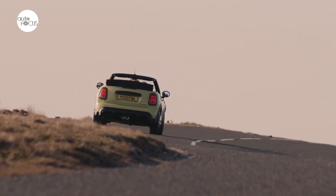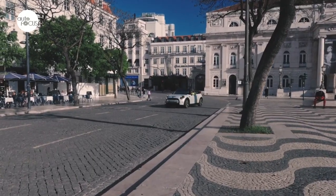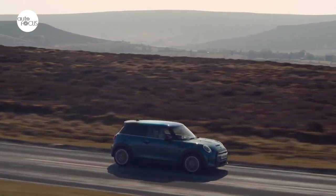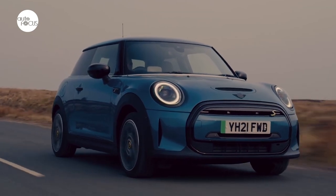The Mini Electric Convertible is powered by a compact yet powerful 135-kilowatt, 184-horsepower electric motor, enabling harmonious axle load distribution, agility, and controllable handling, while delivering 0 to 62 miles per hour in just 8.2 seconds.